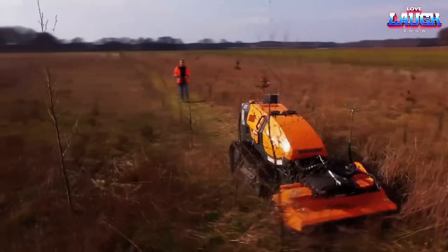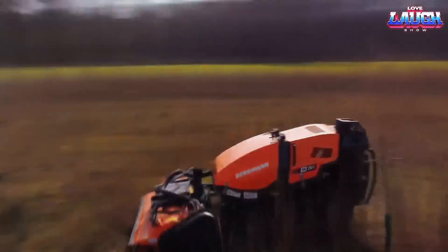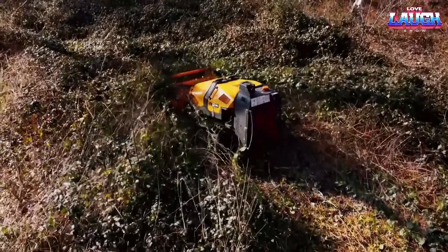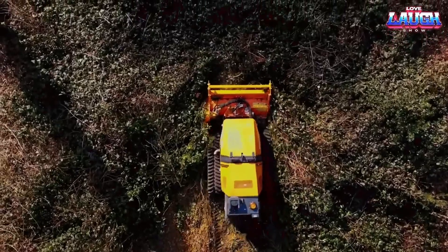with a length of only 2 meters and a low height, it packs a single engine with 42 kW power, allowing it to navigate through challenging terrains, including dense bushes.